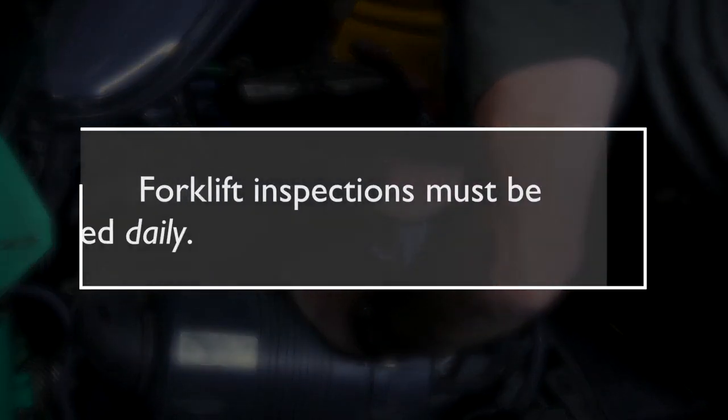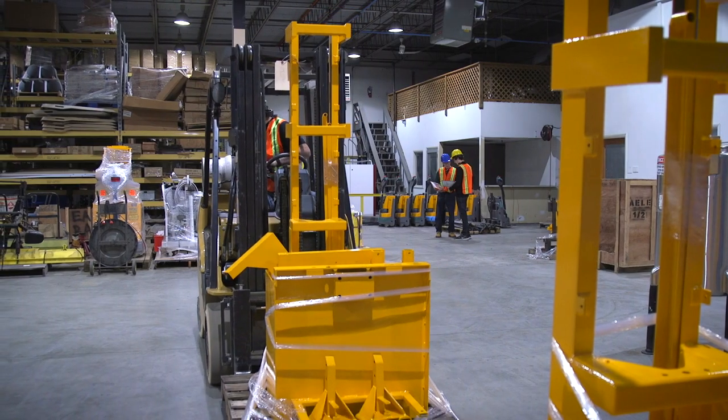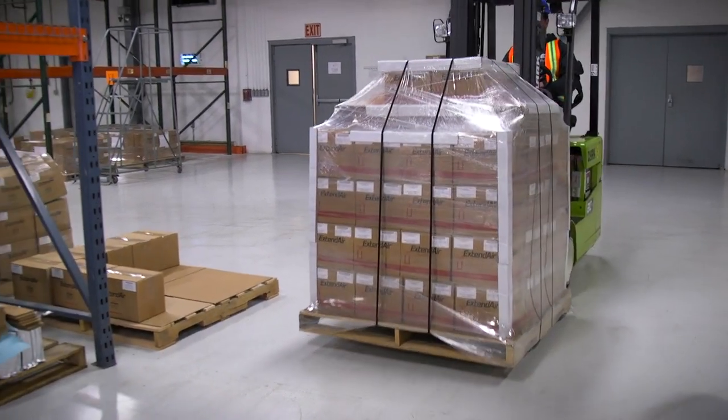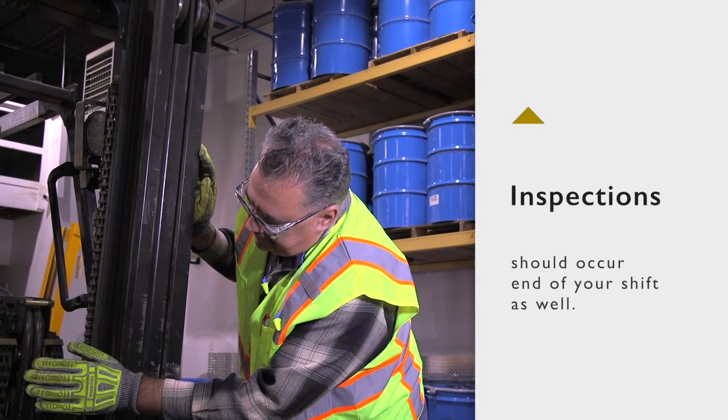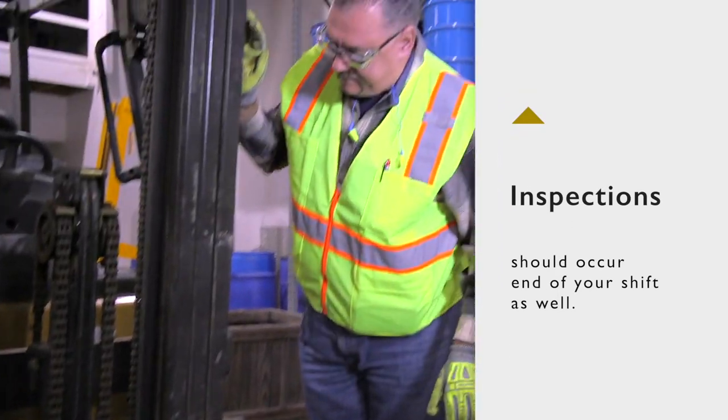Forklift inspection must be completed daily. If operating a truck used around the clock, don't assume the next driver will catch problems that developed during your shift. Inspect it at the end of your shift as well — that way, you won't leave any dangerous surprises for your coworkers.